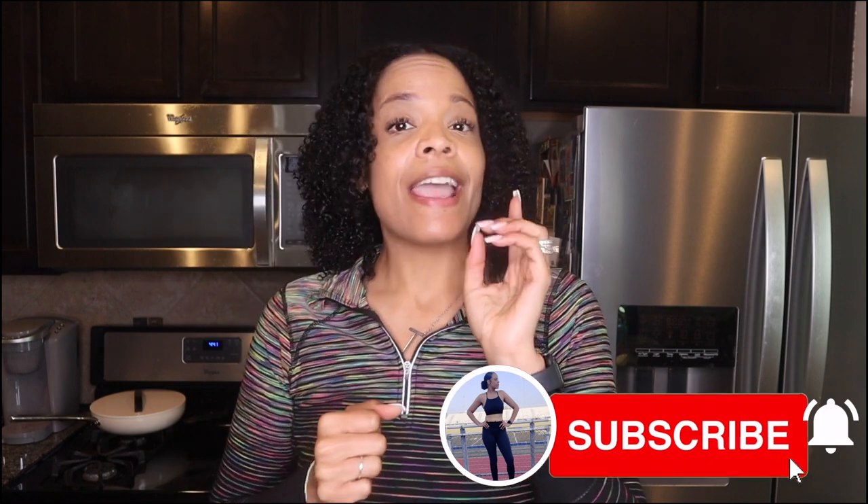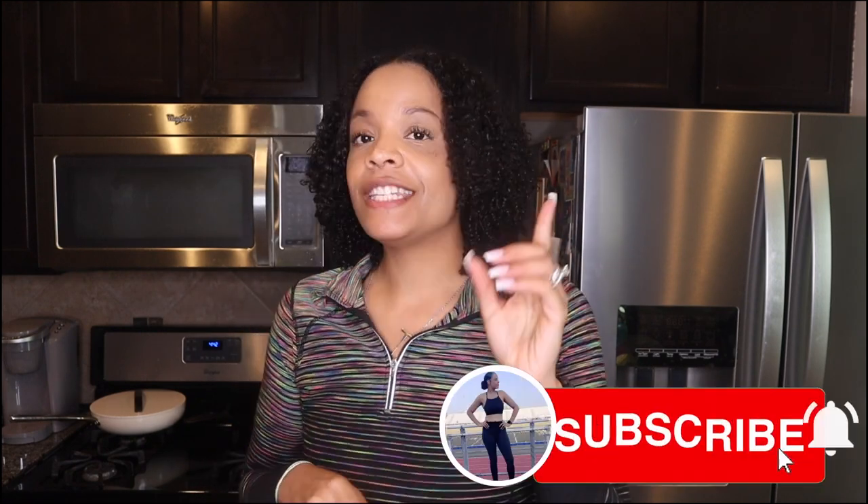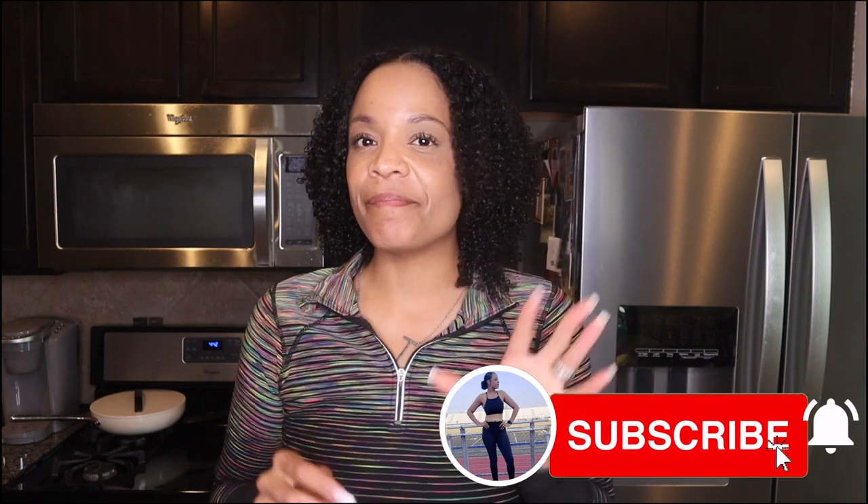Thank y'all so much for watching, I appreciate your support. Don't forget to like if you liked the video, subscribe because I want you to stay, and hit that notification bell. I upload every Sunday. Some of my friends — Miss Candy and Miss Hannah — have asked me to please have two upload days, so I'm going to do my best. I'll stay committed to Sunday uploads and sprinkle in a couple surprises. My schedule is just all over the place, but I appreciate it so much. Bye, guys!